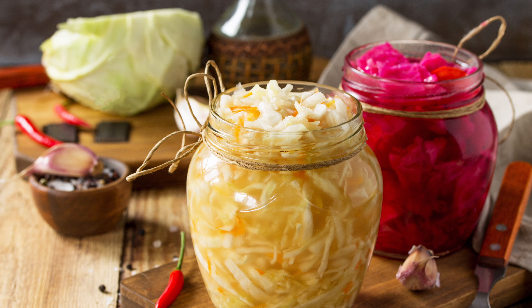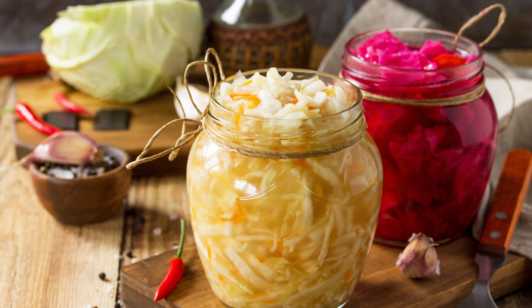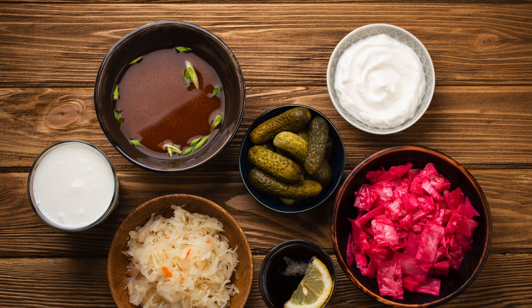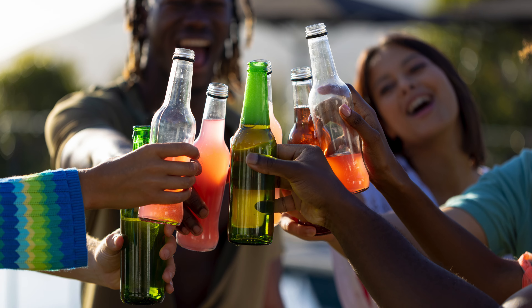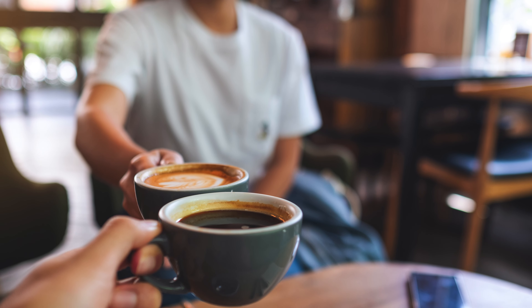Probiotics — incorporating probiotic-rich foods like fermented vegetables, or taking a quality supplement, can help restore the balance of good bacteria. Bone broth and collagen supplements can support gut lining repair. Reduce consumption of irritants like alcohol, caffeine, and processed foods that may damage the gut lining.